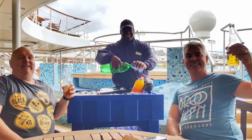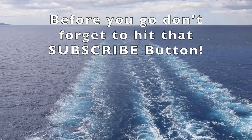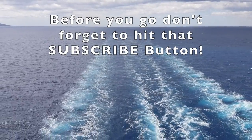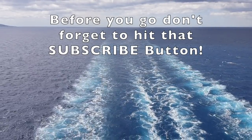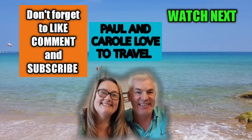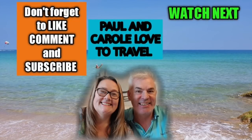One thing's for sure — you'll never go thirsty on the Marella Explorer 2! Thanks for watching our tour of bars and lounges on the Explorer 2. If you enjoyed it, give us a thumbs up, don't forget to hit that subscribe button, and keep watching for future videos from Paul and Carol, Loves to Travel.